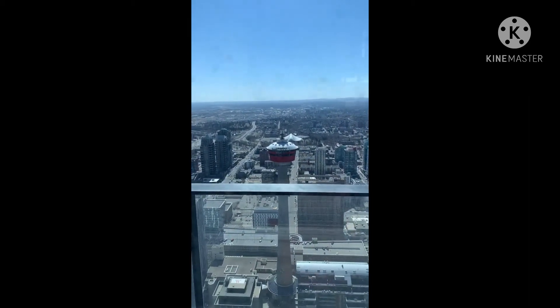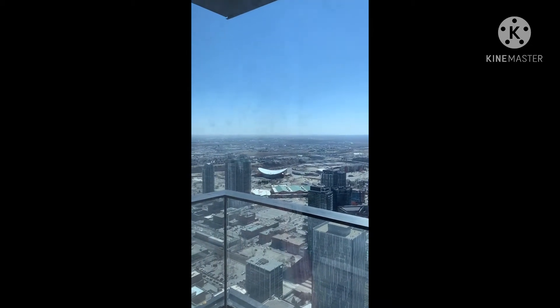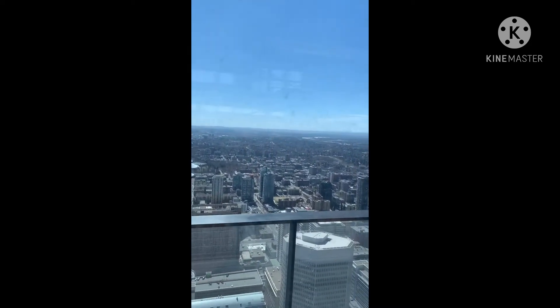That's the Calgary Tower. The southern dome. You're doing a picture? Panorama view.